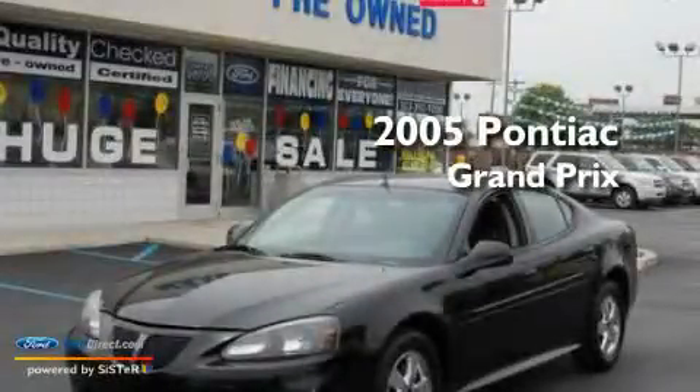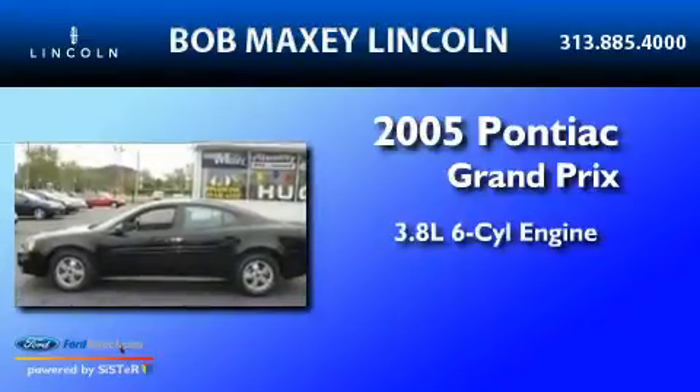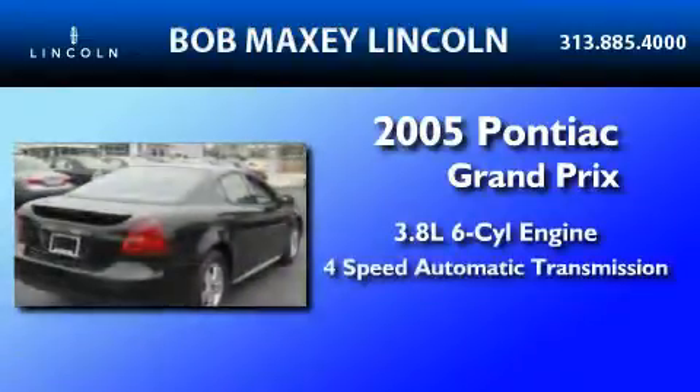This is a 2005 Pontiac Grand Prix. It features a 3.8-liter 6-cylinder engine and a 4-speed automatic transmission.